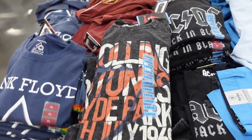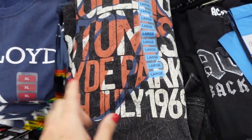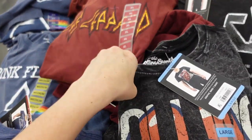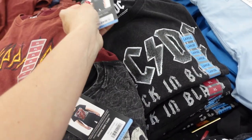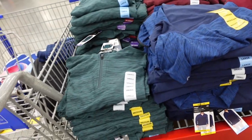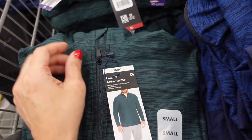New men's graphic tees with a crew neckline and relaxed fit. They have a new Rolling Stones, Pink Floyd, Def Leppard, and AC/DC, and they're $10.98.